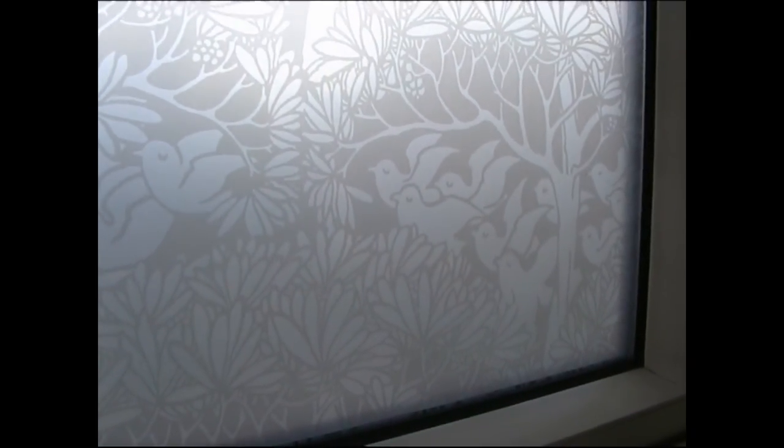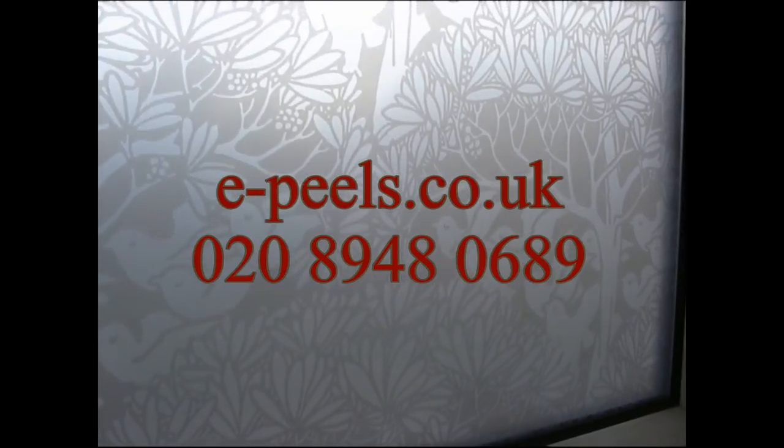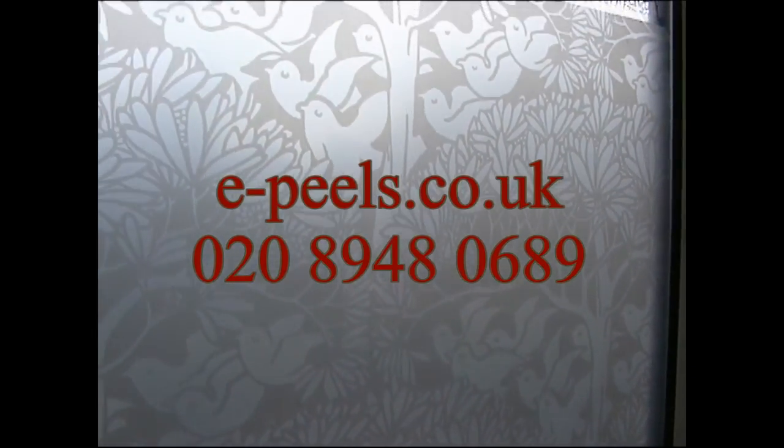For more information, please visit our website at e-peels.co.uk or give us a call on 0208 948 0689.